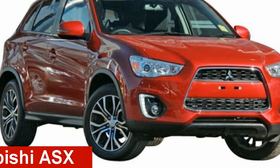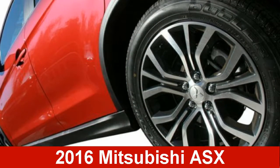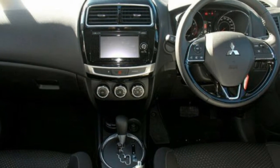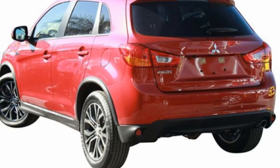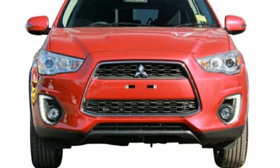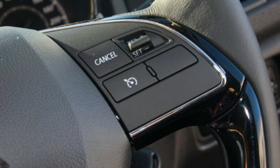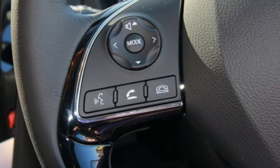Looking for a 2016 Mitsubishi ASX? This ASX has an efficient 2.0-litre engine and a smooth shifting automatic transmission. The attractive red exterior is complemented by its stylish interior. This vehicle has all the features you could dream of.